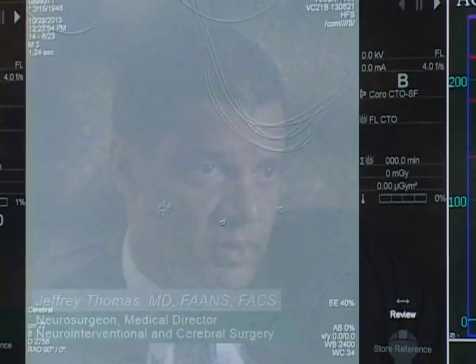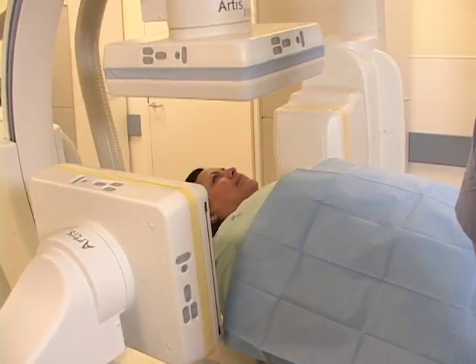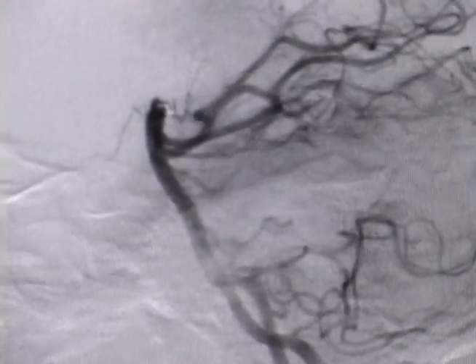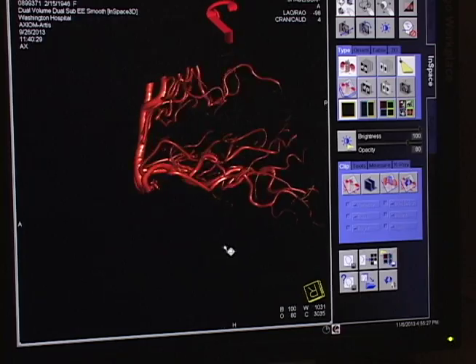If you're planning to do a neuro intervention, say coiling of an aneurysm, you may proceed using one plane navigating your arterial anatomy until you get to the target. But when you have a biplane system you're able to check the actual anatomical localization immediately without having to move your detectors to make sure that you're not in front of or behind the actual target. That cuts your anesthesia time, cuts the time of the procedure, and makes the procedure actually safer.